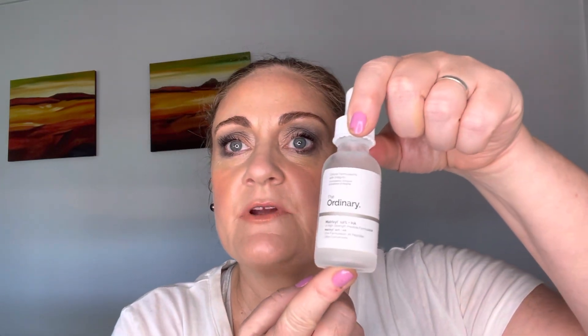After that I use The Ordinary Matrixyl 10% plus hyaluronic acid, which is a patented peptide formula that The Ordinary have developed with hyaluronic acid. I can't typically tolerate hyaluronic acid on its own, so in combination with these other ingredients it's really good for me.